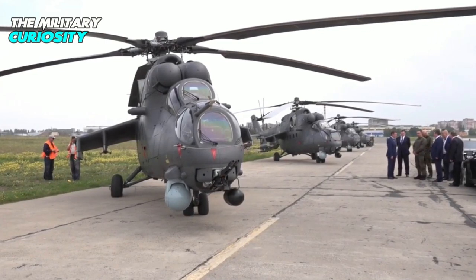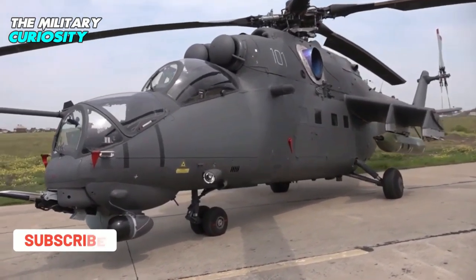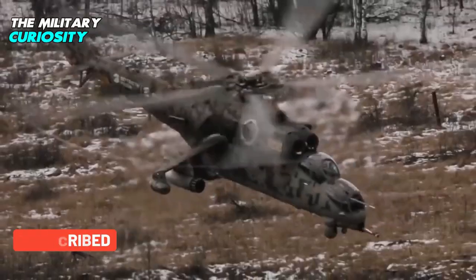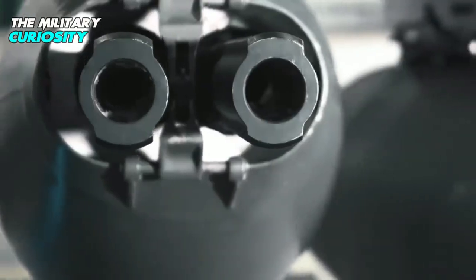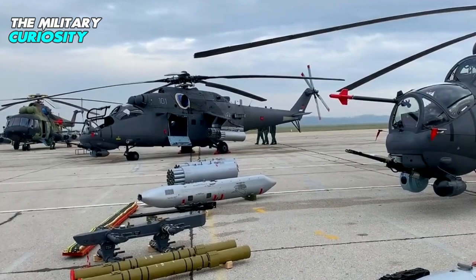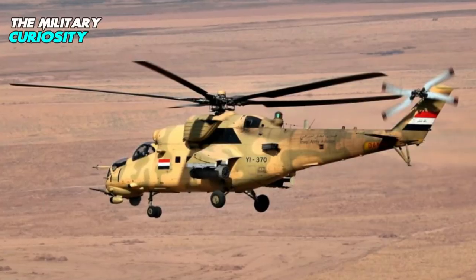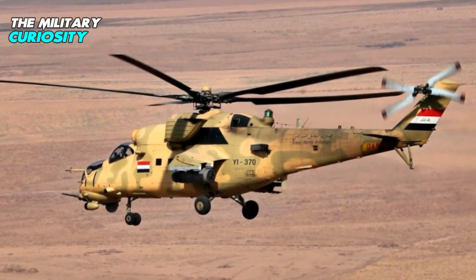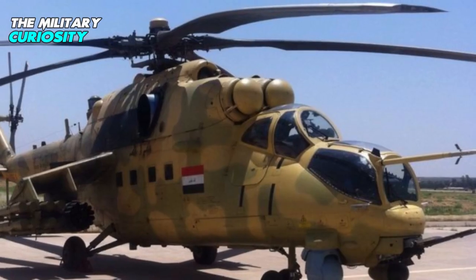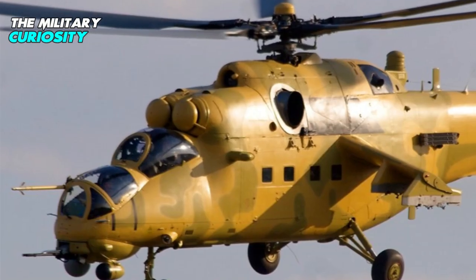Nine helicopters were delivered to Brazil by August 2012, and the final helicopter was delivered in December 2014. Azerbaijan signed a contract with Rosoboronexport for the delivery of 24 Mi-35M helicopters in September 2010; twelve were delivered by 2012 and the rest in November 2013. The Iraqi Ministry of Defense received the first delivery of four Mi-35M helicopters in November 2013, with four more in July 2014 and the remainder in October 2014.